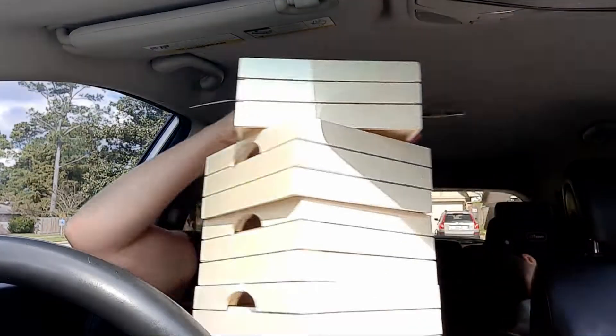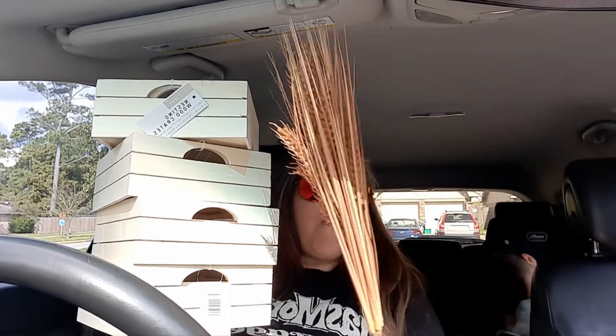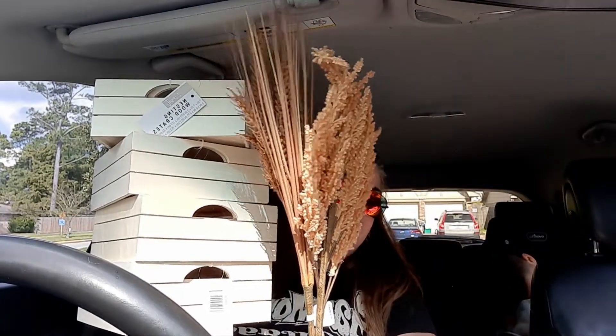I even told another lady in the Target bullseye dollar spot — 'Hey, these are ringing up 50 cents, if you like them you should grab them.' And she said 'What?' She said thank you and 'I was actually going to get them but I didn't want to pay $5.' And I said 'I feel you girl, I don't want to pay $5 either, but 50 cents I will.' So check it out: four crates — actually eight crates because they come in two — and these two picks. All of this was less than $3, which is the full price of just one of them. I got all of this for less than $3, 90% off at Target.